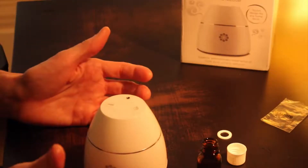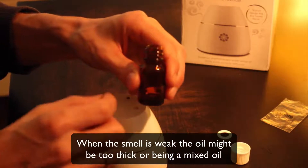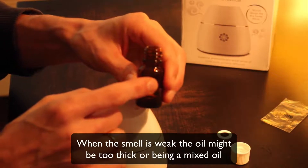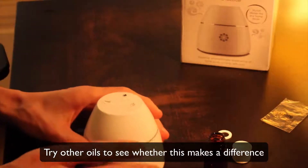In case of weak smell: when the smell is clearly too weak, the oil itself might be too thick, which makes the nozzle blocked. The issue is that the oil may be too thick or mixed with vegetable oils such as coconut or others. So please try different oils to see whether this makes a difference.